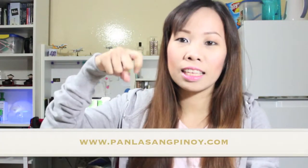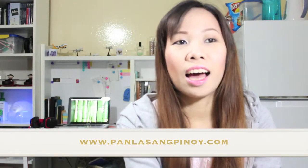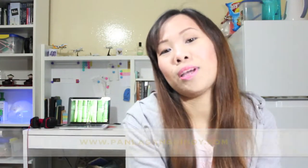My husband likes it very much. If you like trying out Filipino food, you can search on the internet. I suggest Panlasang Pinoy — both their YouTube and their website — because that site helped me a lot.